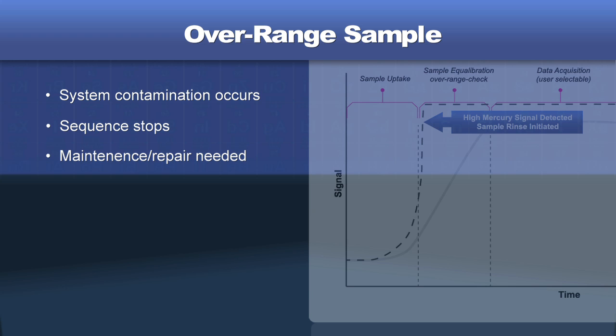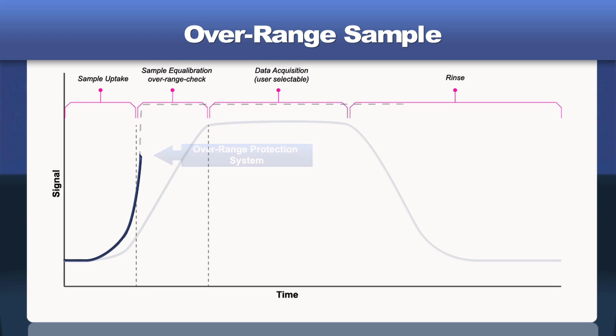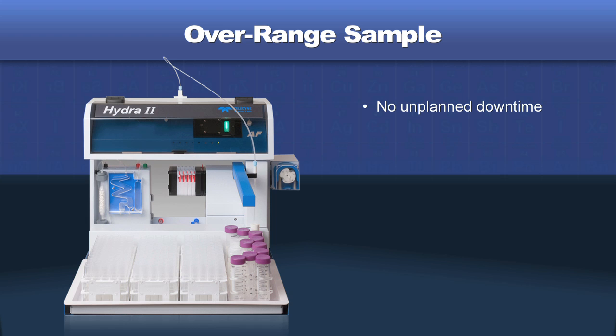This problem is easily avoided with the Hydra 2 AF's unique overrange protection system. Such samples are quickly and automatically detected by the system. The equilibration and measurement steps are aborted and the system immediately flushed. That way, the next sample will be analyzed correctly and the sequence can continue unabated. More importantly, unplanned downtime is eliminated, saving both time and money.